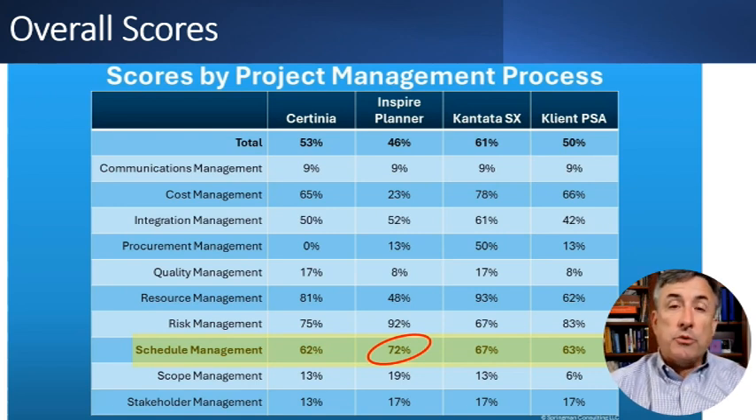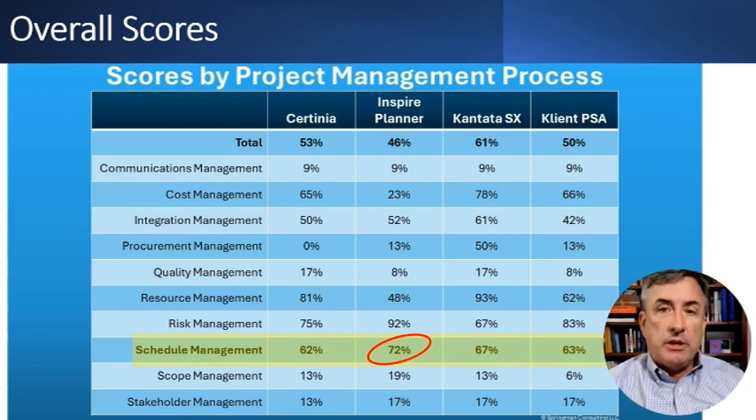I reviewed 13 project management apps on the Salesforce App Exchange and these are the top four apps from that review. I'm going to go into the detail scores for each of these apps. You can go into more detail on my website where you can see individual blog posts for each one of the apps, plus detailed spreadsheets that I use to do the fit-gap analysis — over 200 requirements — to come up with an overall score. What you're seeing on the slide is the summary of those scores.